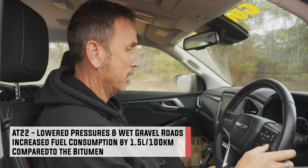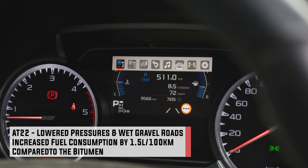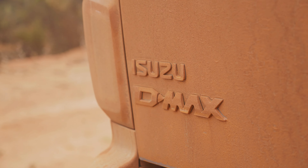Fuel consumption is a little higher — I'm up about 1.5 litres per 100 km's — but other than that, it's still really nice to drive. So I'm driving with the AT3Gs on the Isuzu D-Max.